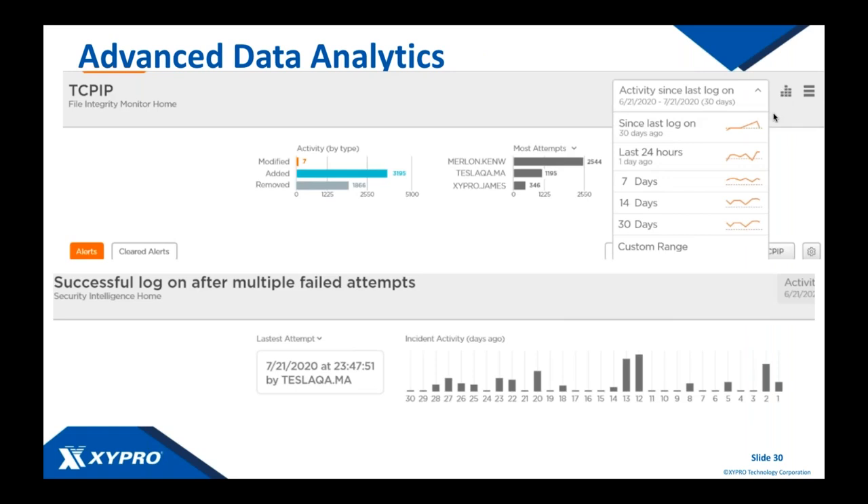Additional functionality coming to Security One this year includes advanced data analytics — taking the existing metrics to the next level, slicing and dicing the data in many ways. You'll be able to contextualize your file integrity monitoring alerts, security intelligence alerts, and Windows console alerts, then forward that enriched data to Splunk, QRadar, or Elastic for integration with your enterprise picture — ensuring NonStop data is part of the bigger enterprise view.